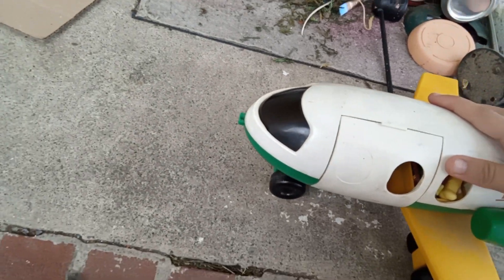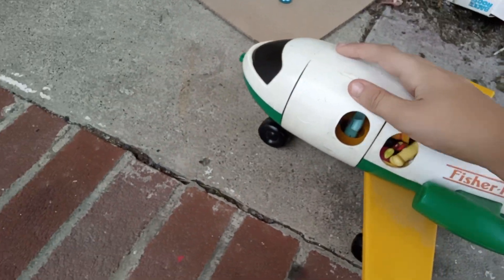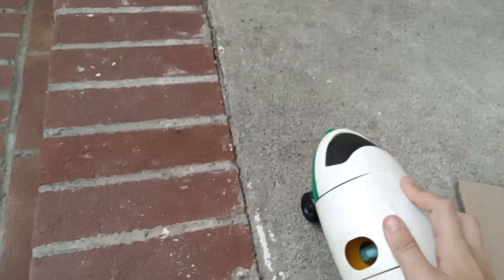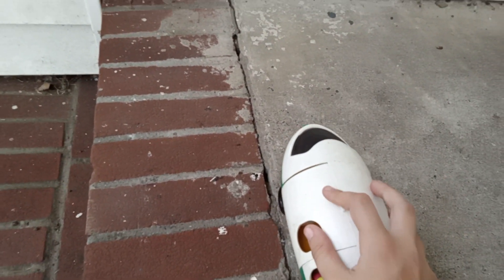Welcome aboard the Fisher Price Airline. Please make sure your seatbelt is buckled. We are going to head to Japan today. Not yet — well, pretend. We are now taking off. Enjoy your flight!